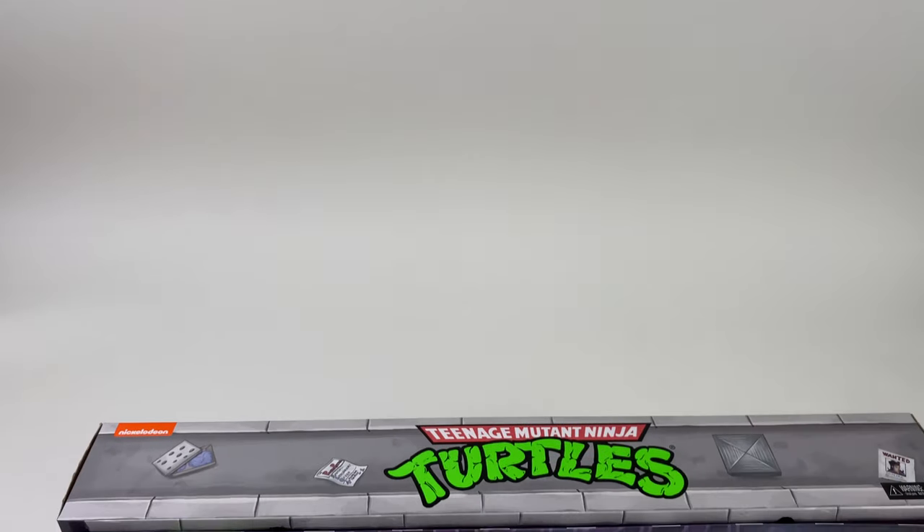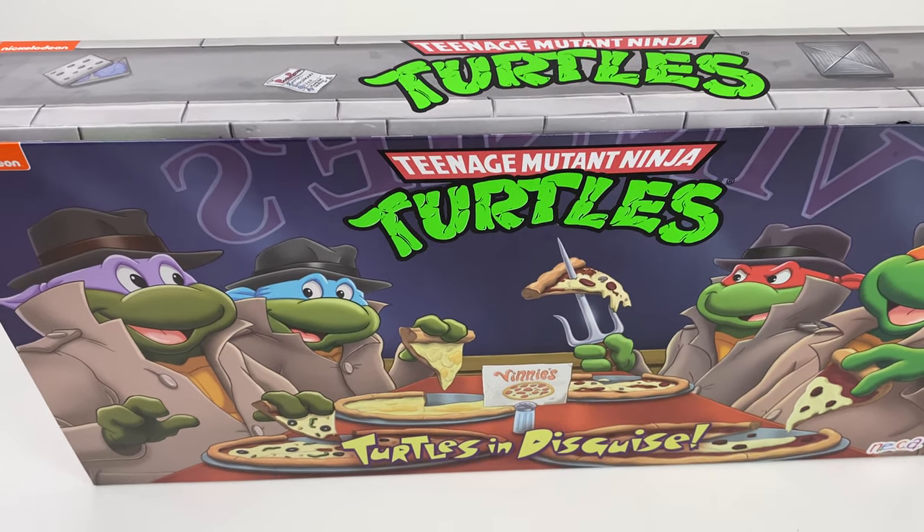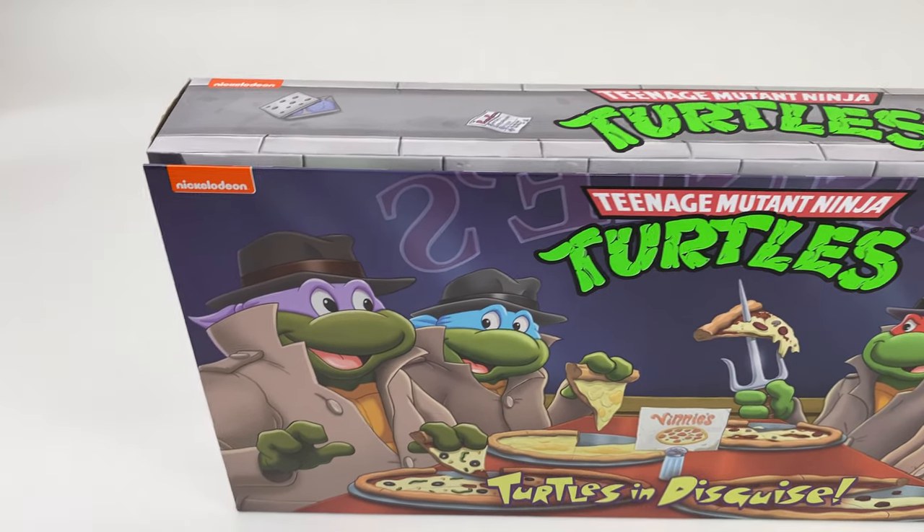What's going on guys, Ryan here with another Dallas Vintage Toys review. Today we are going to be looking at the Target Teenage Mutant Ninja Turtles Turtles in Disguise exclusive set from NECA Toys.